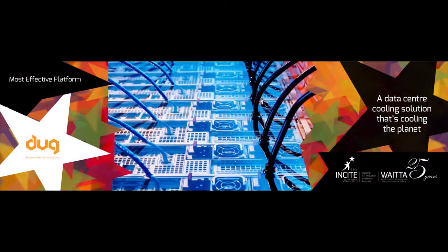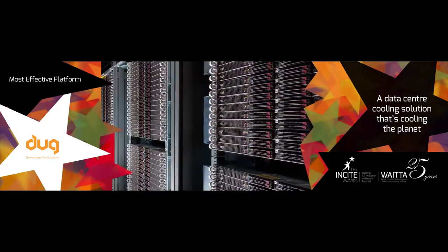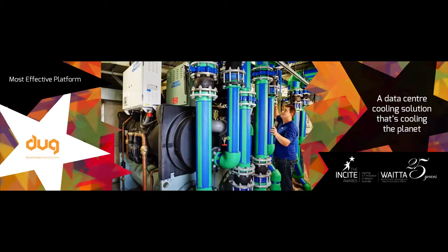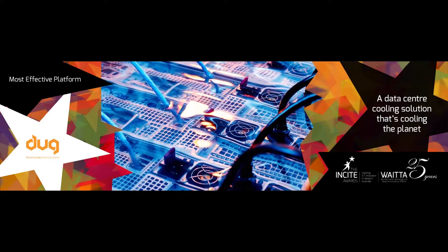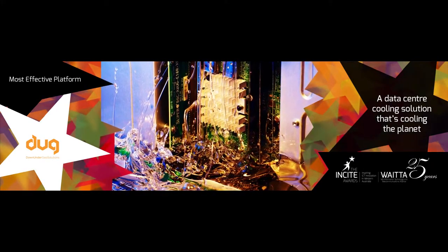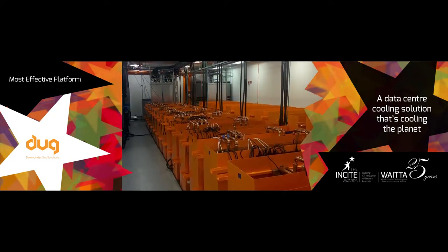Necessity is again the mother of invention, producing an amazingly simple solution to the critical issue of cooling high-performance supercomputers. Expensive and complex chilling systems are replaced by a dielectric polymer fluid having a thousand times the heat capacity of air. The fluid is harmless and non-corrosive, so standard high-performance computing servers can be fully submerged in it.